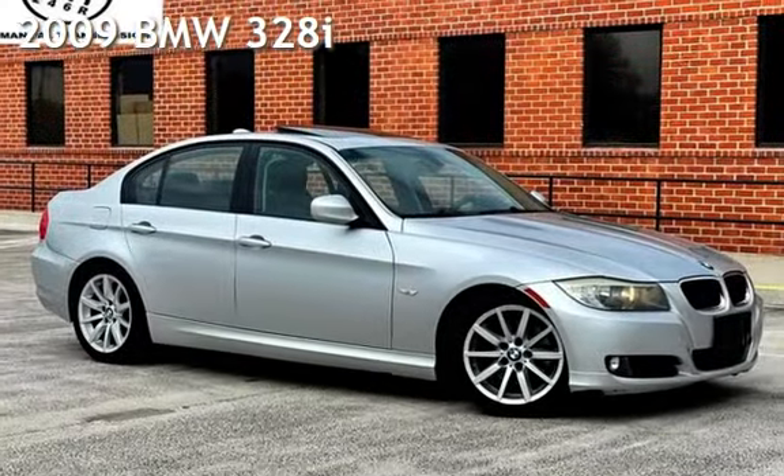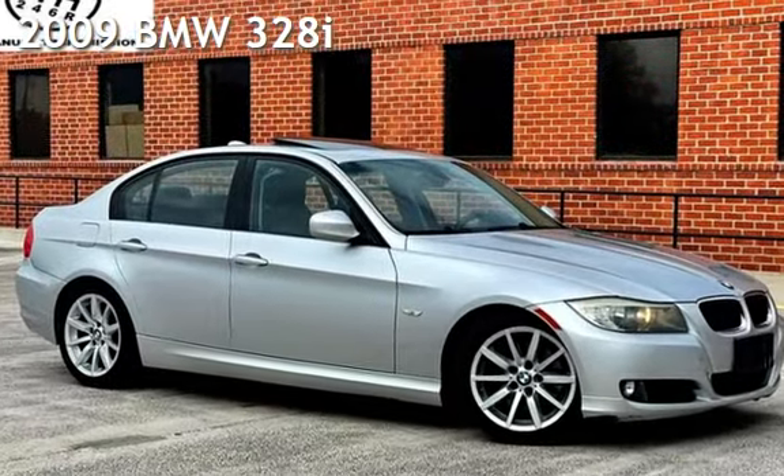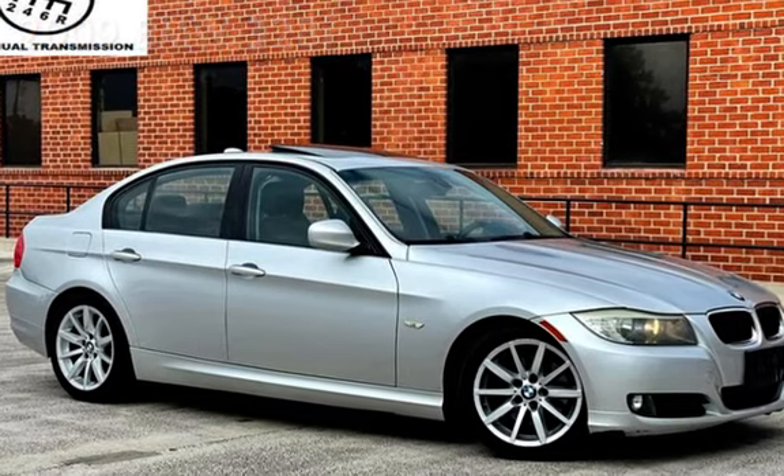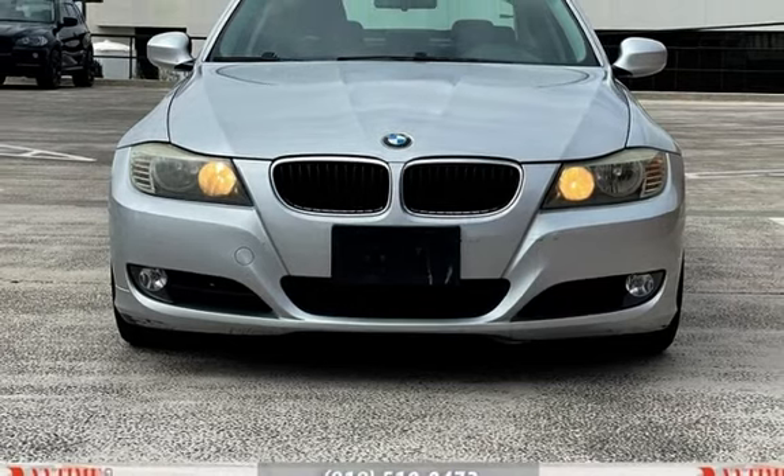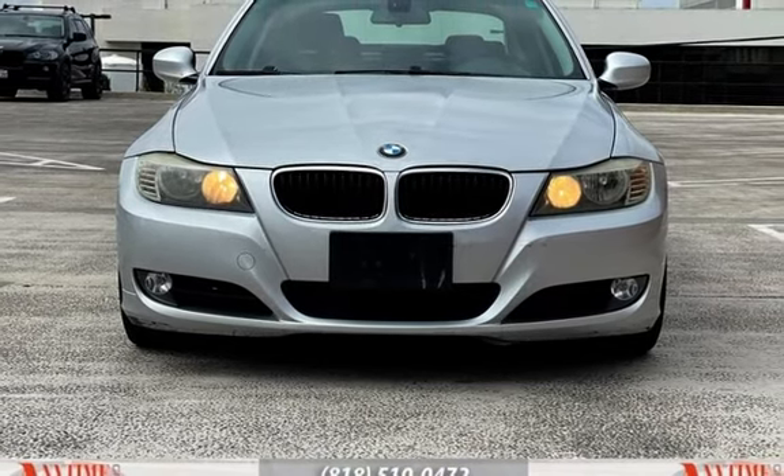Presenting a pre-owned 2009 BMW 328i. This four-door sedan has a six-cylinder, 3.0-liter i6 engine, with rear-wheel drive, and a six-speed manual transmission.